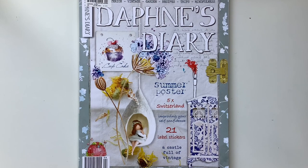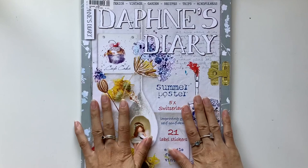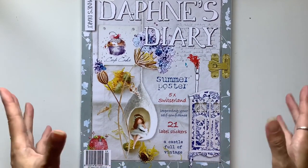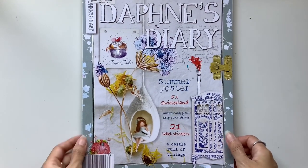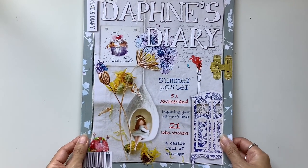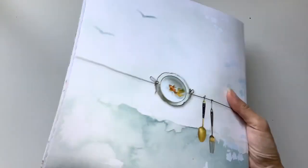Hi everyone, I'm JD from Willowbound Journals. Welcome back to my channel. I am so excited for a Daphne's Diary giveaway and flip through of this magazine. It is my favorite magazine and I have this mission to introduce Daphne's Diary to the world on my channel. So many of you have already said that you discovered it through my channel and that you now love this magazine too and that you also get it.